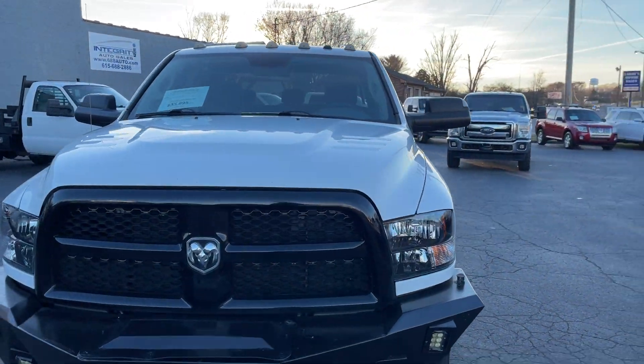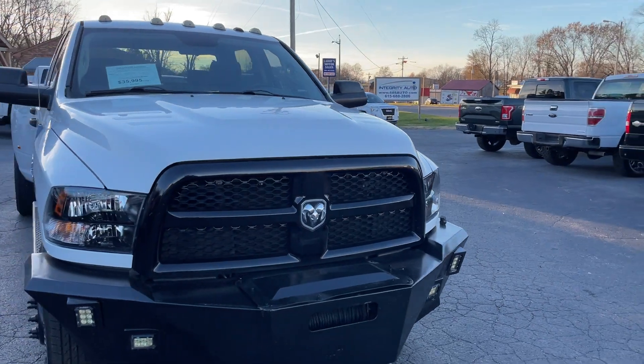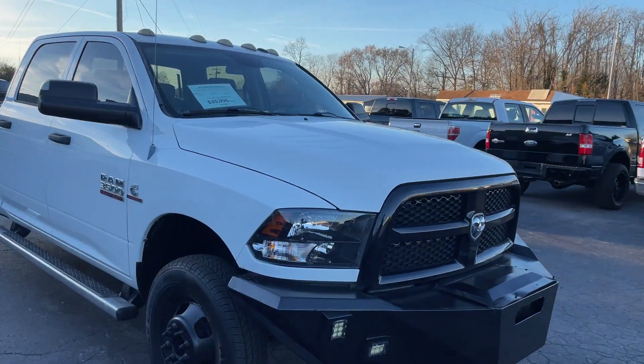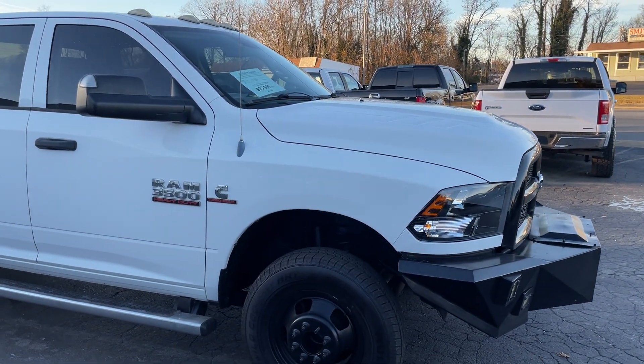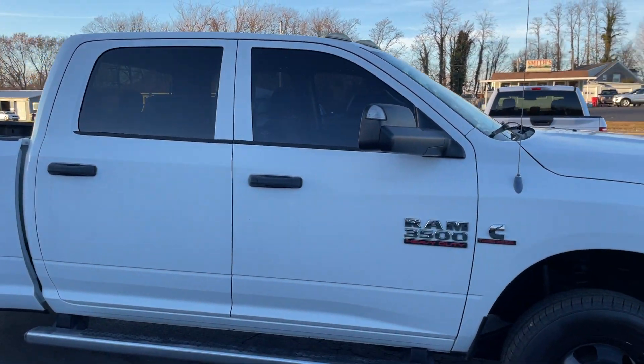I've got this 2013 Ram 3500, the 6.7 Cummins diesel, it's four-wheel drive, automatic transmission, 129,000 miles.